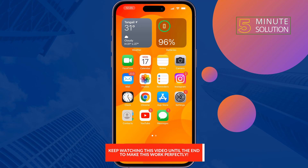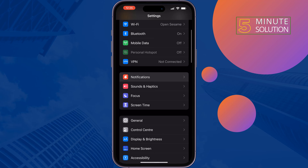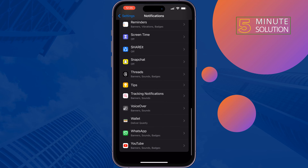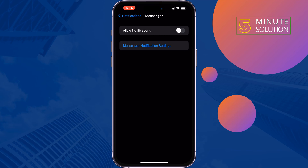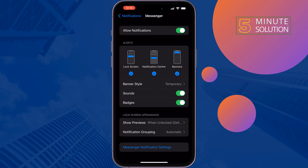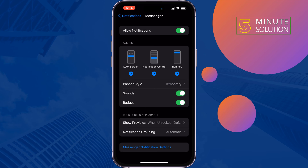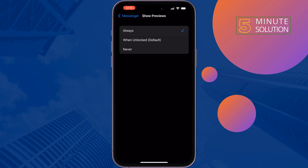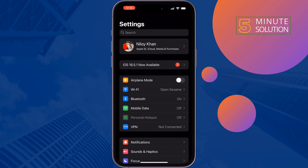The first solution is to allow notifications. Go to Settings, tap on Notifications, then tap on the app you are not getting notifications for on your lock screen. Make sure to enable Allow Notifications and enable all three alert options. Tap on Show Previews and select Always.